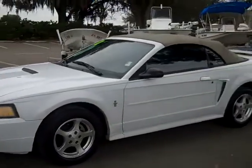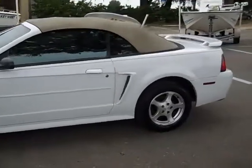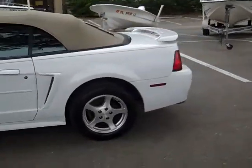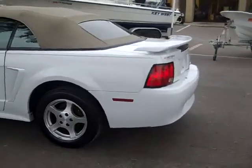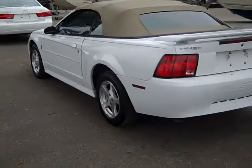I wish I could show you this with the top down, but since it could rain at any second, probably not a great idea. I will point out we have a spoiler, tinted windows, and alloy wheels.